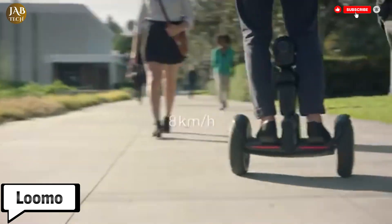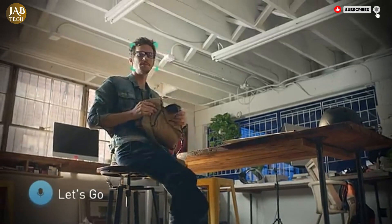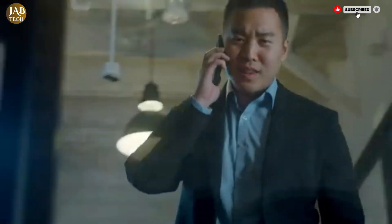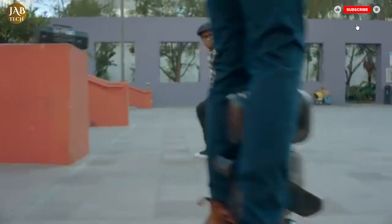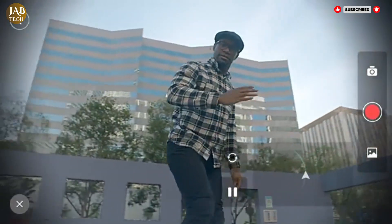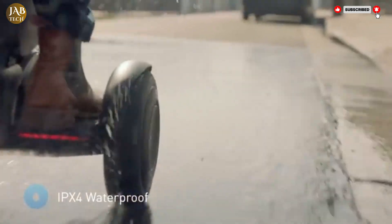LUMO is an impressive and versatile piece of technology that blends personal mobility with the intelligence of a robotic assistant. Designed as a self-balancing transporter powered by AI, LUMO offers users a fun, functional and futuristic way to navigate their environment. It's more than just a ride — LUMO acts as a smart companion capable of interacting with its surroundings.